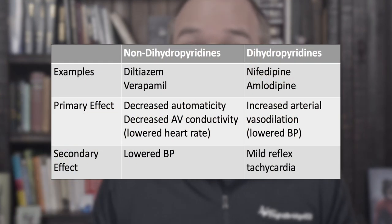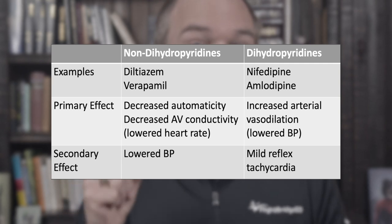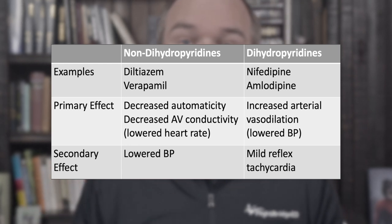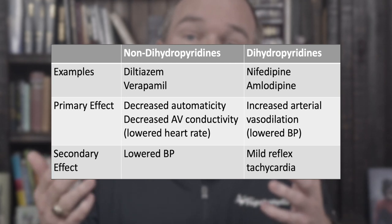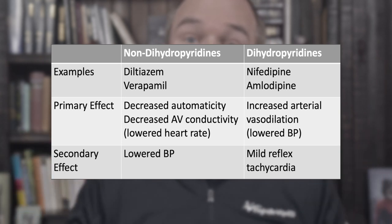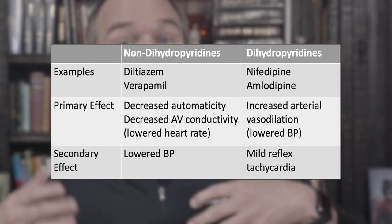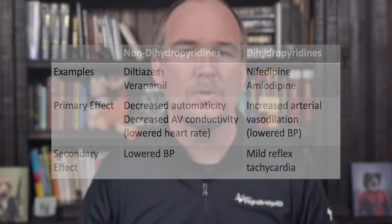The non-dihydropyridines like diltiazem and verapamil lower blood pressure a little bit, but they have much more of an effect lowering heart rate and lowering conduction through the AV node. On the other hand, those dihydropyridines — nifedipine, amlodipine — have more of an effect dilating the arterioles and decreasing arterial resistance. That makes them great for treating hypertension, but because this can cause some reflex tachycardia, not so much for rate control in AFib.